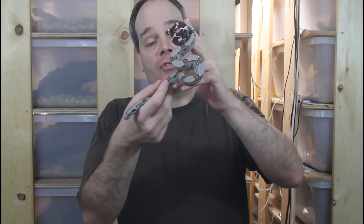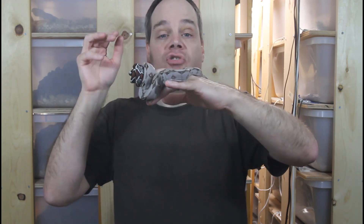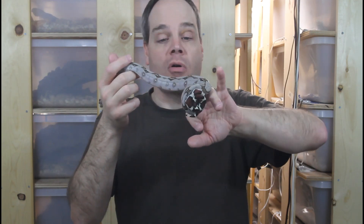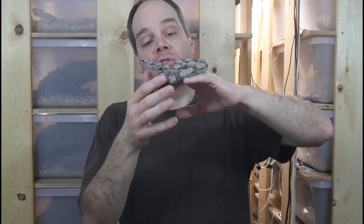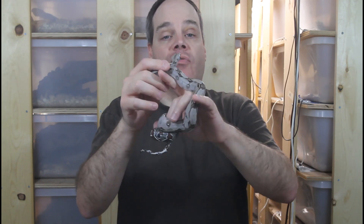The coloration gradually comes in as they mature over about three to five years. This particular baby is actually pretty colorful because this line is very high color — the originator of this line had a very nice reddish pinkish body color with blue highlights. This animal is already beginning to show these colors, and I expect it to get a lot more colorful over the next few years.